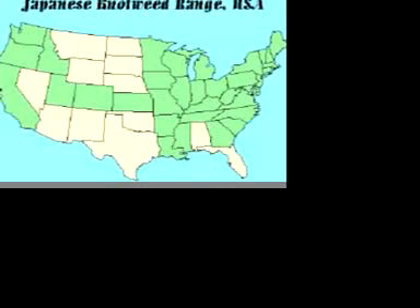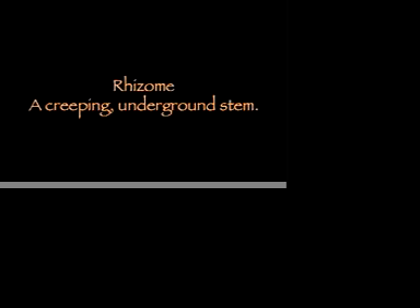Knotweed was established here mainly as an ornamental. It can be found in 36 states from Maine to Wisconsin. In Washington County, this invasive weed is very persistent with extremely long rhizomes that can reach 45 to 60 feet in length.